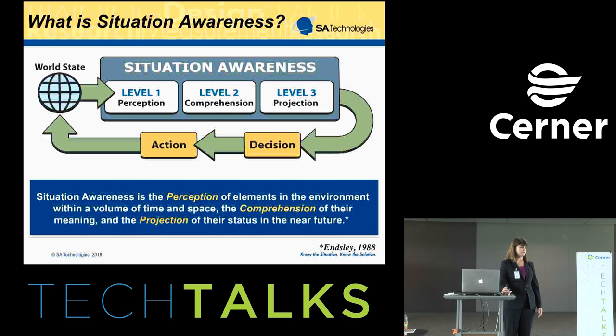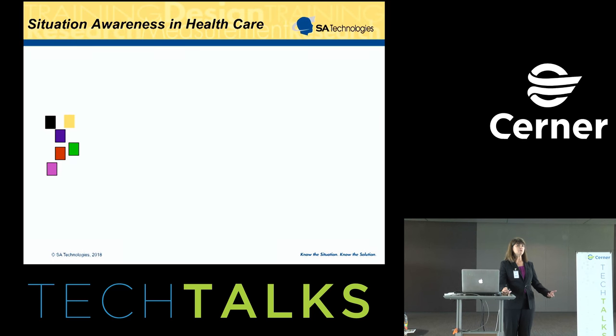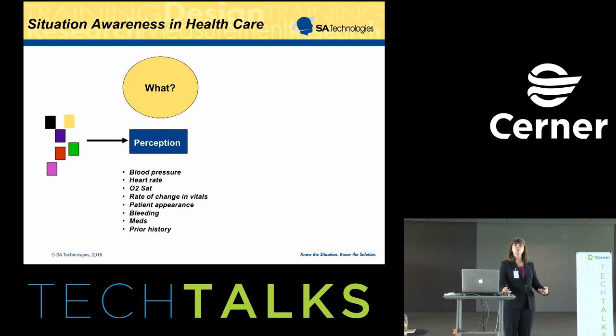We developed this definition back in the 80s working with pilots, and I've found it applies equally well in every other domain. What changes is just what you have to be able to perceive, comprehend, and project. In the healthcare arena, when we talk about perception, it could be anything from vital signs like blood pressure, heart rate, and O2 sat, but also the rate of change in that information — how those things are trending over time. It could also be qualitative information like the patient's appearance, what medications they're taking, and their prior history. All of those form this basic perceptual information that physicians or nurses are trying to understand at any given time.